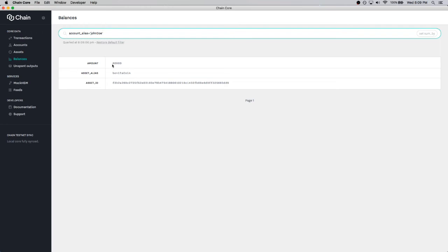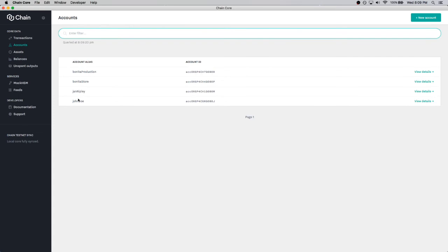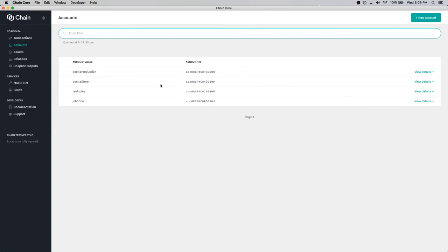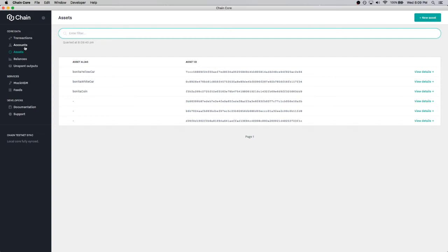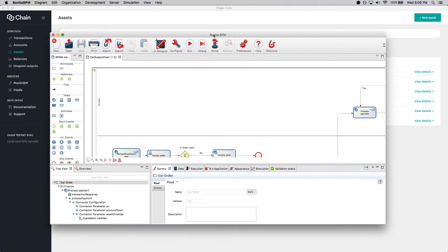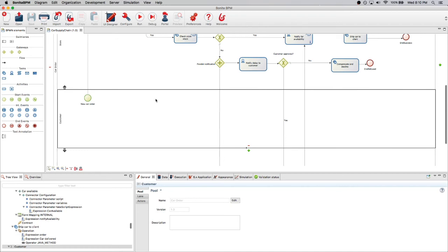John Doe's account shows he owns 60,000 Bonita coins — my demo currency, in which each car has a price. John Replay has only 40,000 Bonita coins. The Bonita Store currently has two Bonita yellow cars available, while a Bonita white car is available from production but the local store has none. Looking at the process, it's a little more complex than what was displayed in the presentation, but does essentially the same thing. As a customer, I can order a new car.